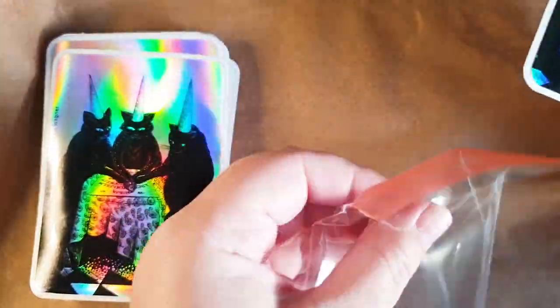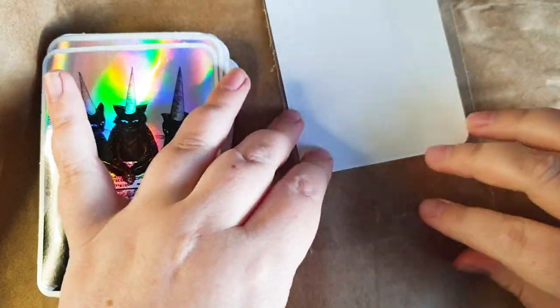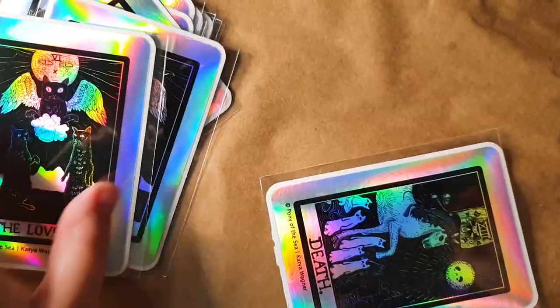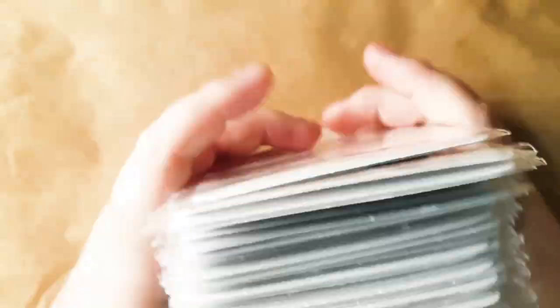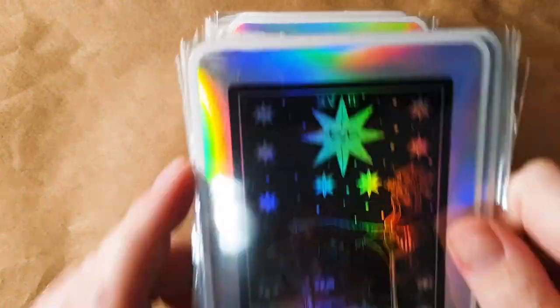I obviously had to package them, so I put them in these A7 sleeves. My name was already printed on the stickers, so I didn't do any crazy headers for these — because I felt that they stood out on their own and didn't need too much help from the packaging.